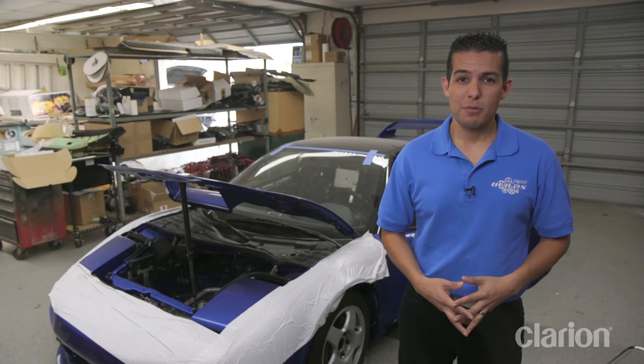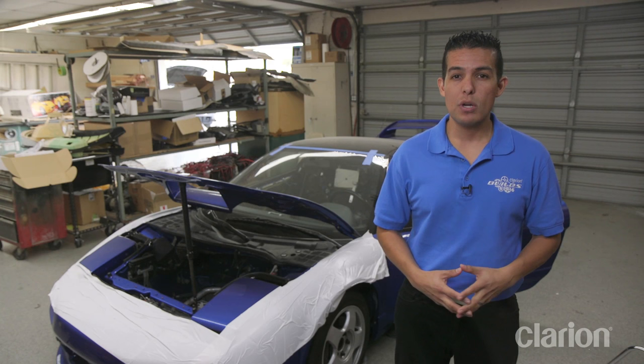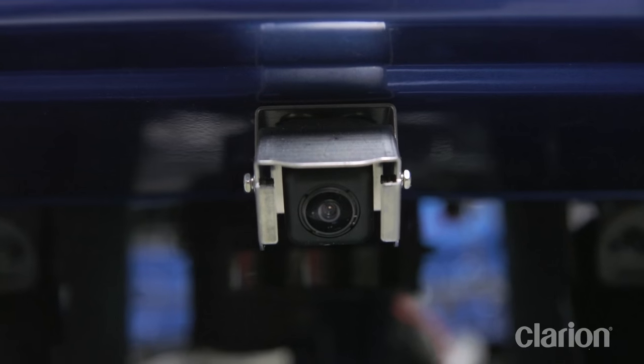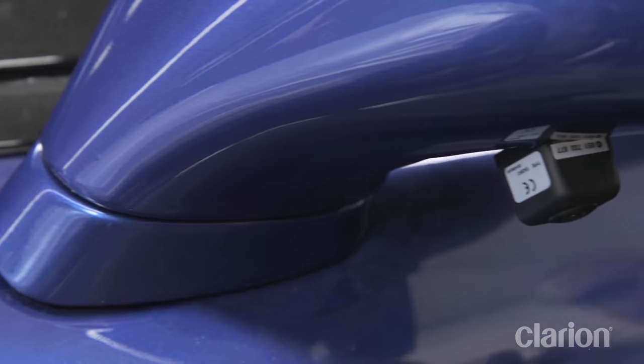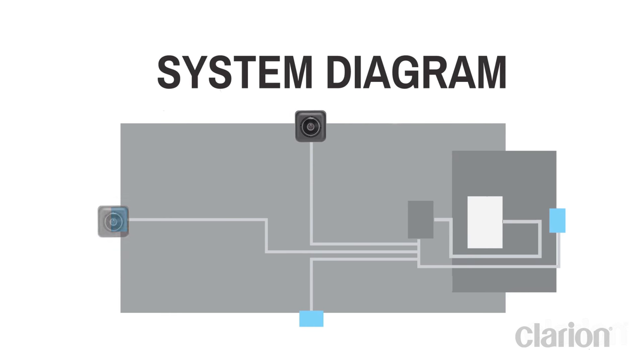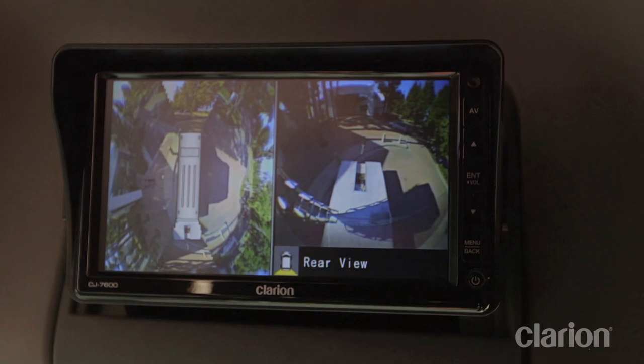We also wanted to make sure the driver had a clear view of everything around the vehicle, so we decided to equip our NSX with Clarion's new SurroundEye system. SurroundEye uses not one or two, but four cameras along with an intelligent control unit, which stitches the images from all four cameras together to provide the driver with a 360-degree bird's-eye view around the vehicle.